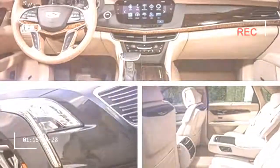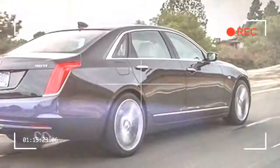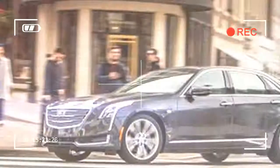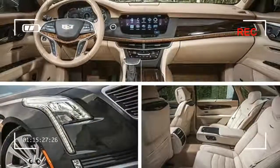— you can get into a nicely appointed base CT6 with a 265 HP turbo 2.0-liter, as Cadillac tries to manage the high-wire act of balancing sales volume with prestige. A sharper sword in the form of a twin-turbo V8 has been pledged to the CT6.